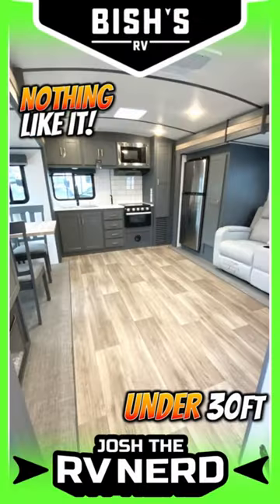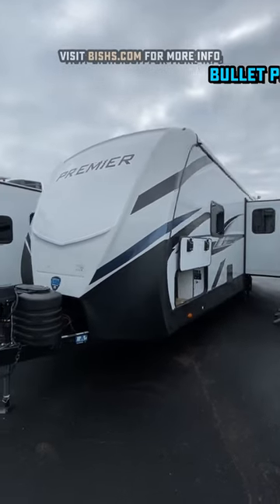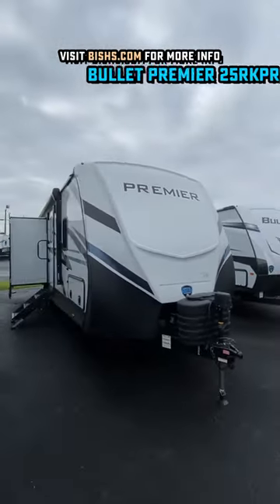Yes! A thousand times yes! As far as I know, this is a floor plan unique to the premier series of the Bullet family at Keystone RV.